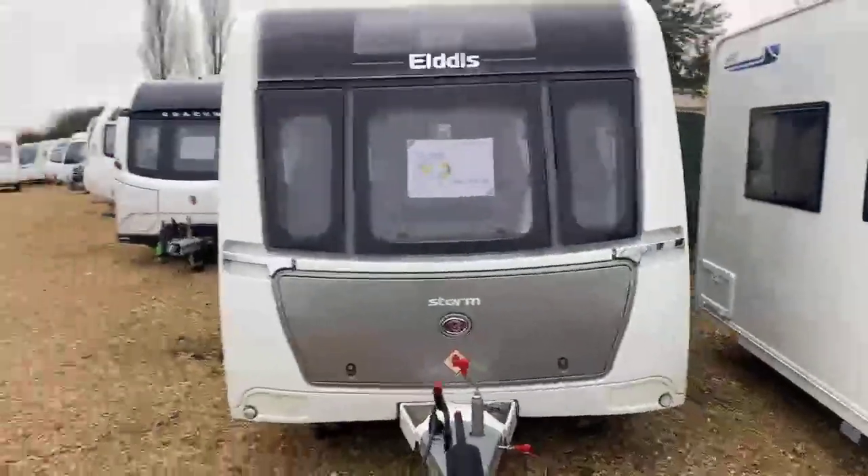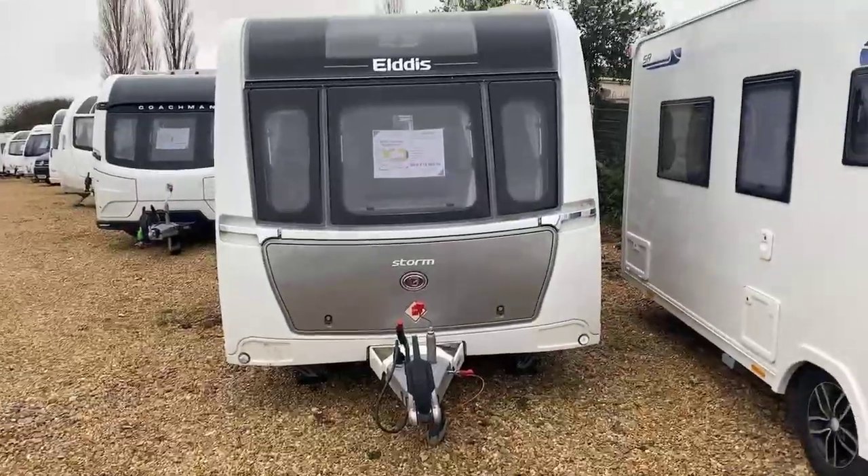Just about to take you on a walk around tour of a new stock item we've got here at Grantham, which is an Elddis Crusader Storm 2017 in absolutely fantastic condition. A twin axle caravan with a transverse island bed and rear bathroom. Here is a good look at that particular caravan that we've got in stock.